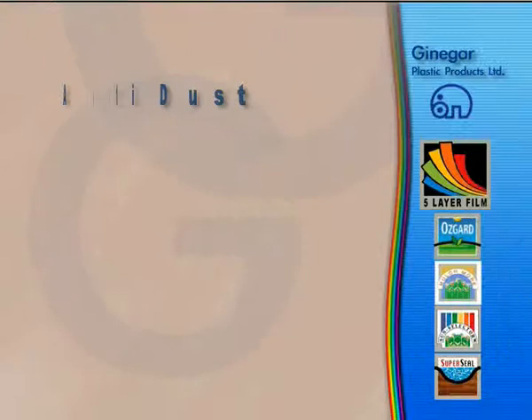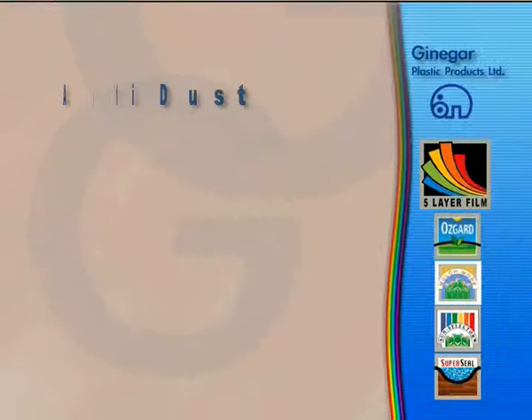Anti-dust. All Ginegar's films contain the anti-dust additive. This additive helps to keep the film clean and clear for more light transmission.